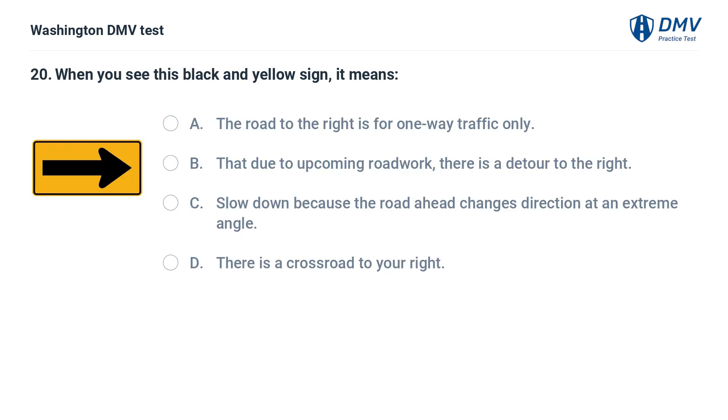When you see this black and yellow sign, it means: A. The road to the right is for one-way traffic only. B. Due to upcoming roadwork, there is a detour to the right. C. Slow down because the road ahead changes direction at an extreme angle. D. There is a crossroad to your right.